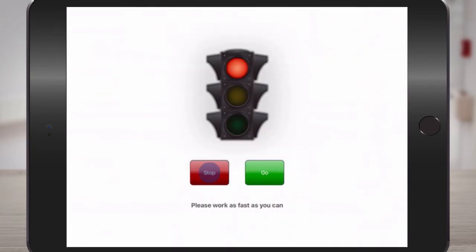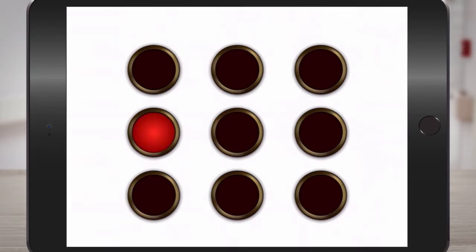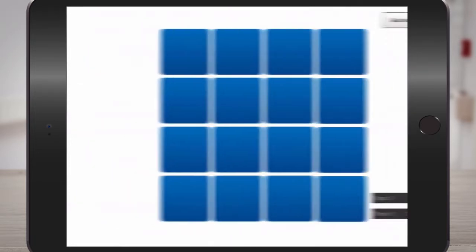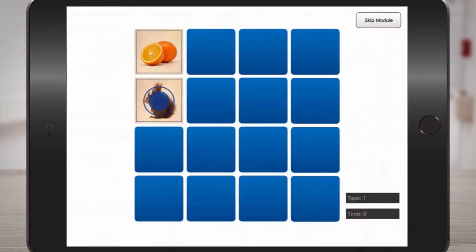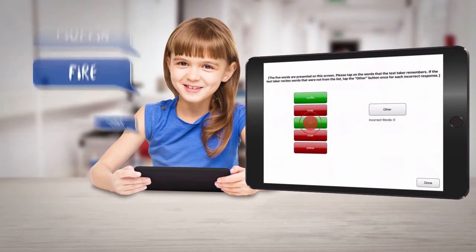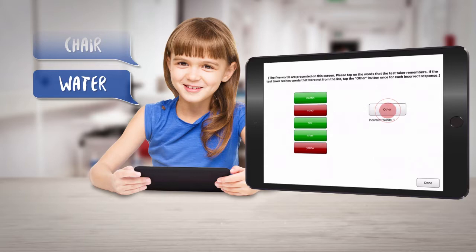Stop and Go measures cognitive speed and impulse control. Memory Touch tests the child's ability to remember things in order to measure non-verbal spatial span. And Picture Match measures cognitive speed and immediate memory.